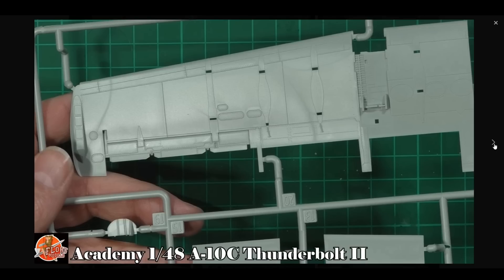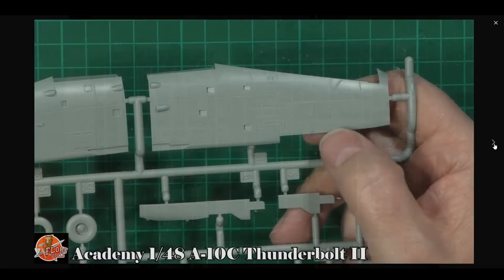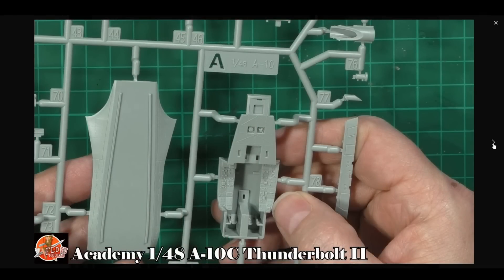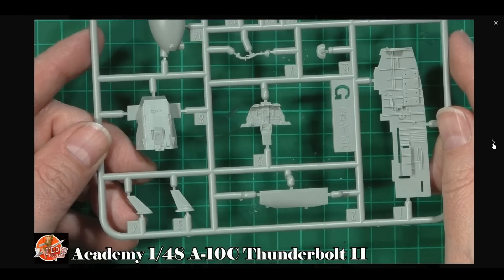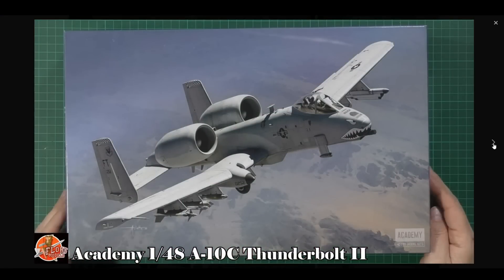My biggest disappointment is it doesn't have the gun - and seeing as the aircraft was built around the gun, they didn't bother with it, you just get a barrel. The seats are very nice, the cockpit tub is a little bit basic, I'd like to see that sharper. The instrument panel is fantastic, very sharp, very nice. Weapons loadouts are a little bit mean as well. But generally, until we see the Great Wall Hobbies one hopefully down the line, this is really nice. For 40 quid to do an A10C, it's an absolute bargain - very nice, good price, and a few aftermarket bits would make it look very special.